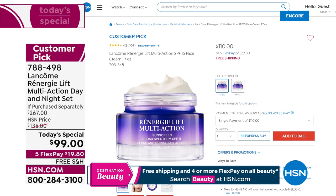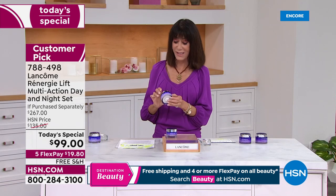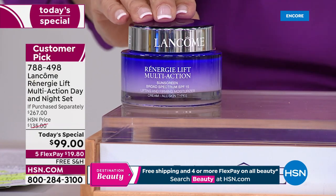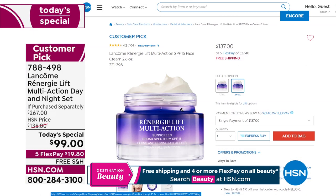I promised you the biggest, best ever — we are not going to give you the 1.7 ounce. I am going to replace it with 2.6 ounces of your incredible day cream, which also has SPF 15. And look at the price: $137 is a huge customer pick at hsn.com. But look at the price you are paying today — $99.